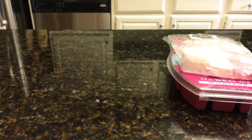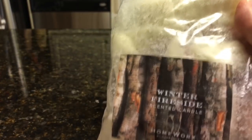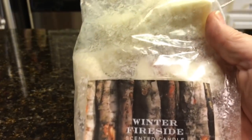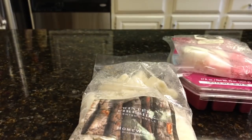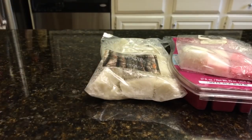I have a couple of chopped candles I'm going to pick from. Homeworks Winter Fireside — one of my top winter fragrances of all time. Love it, love it, love it. I did chop it just because I wanted to have it in more than one room. That's why I chopped it.